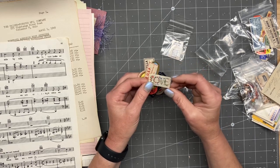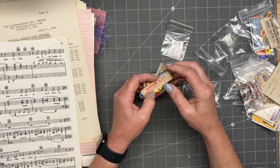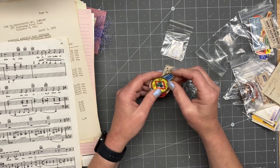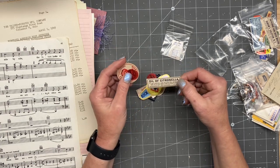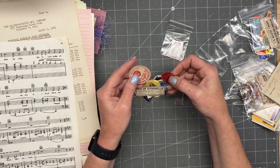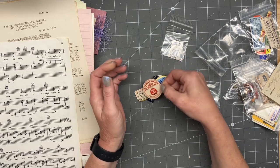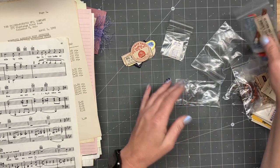Oh look — oh my goodness, that stamp is adorable. Acetone. Bok beer. Oil of Cintranilla. Oh, these Coca-Cola bottle things are so cute. I'm going to go ahead and leave those open so I can just make a pile of them.